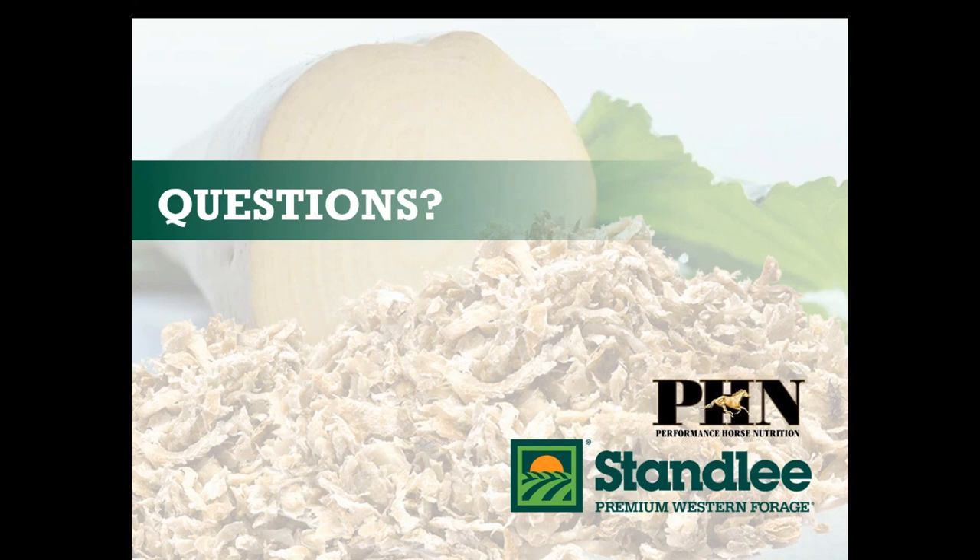So I always soak beet pulp, especially if I'm feeding about two pounds or more of dry beet pulp. I'm definitely going to soak that because I want to slow down rate of intake — I am not concerned about it swelling in their throat. I want to slow down rate of intake so they're not taking huge, large mouthfuls. I also always feed horses on the ground. If your horse tips it over, put it in a big muck tub and strap it to the wall. There are a lot of ways that you can feed horses on the ground.